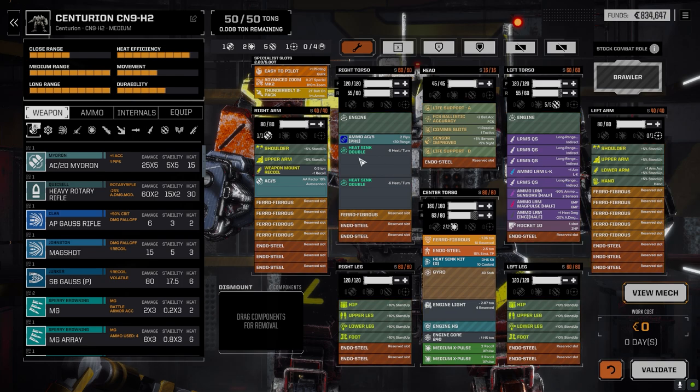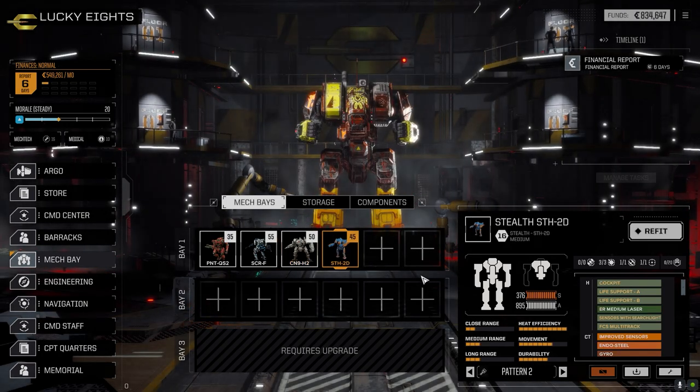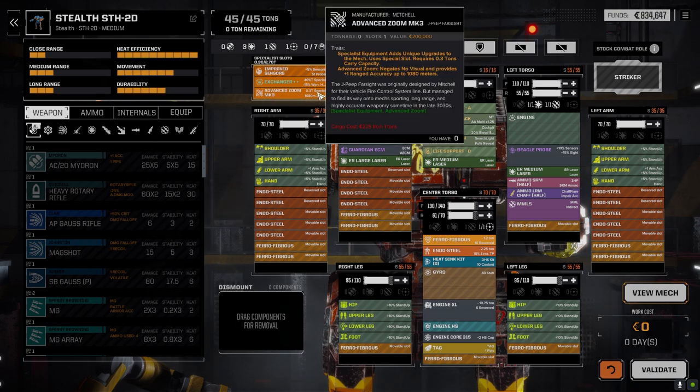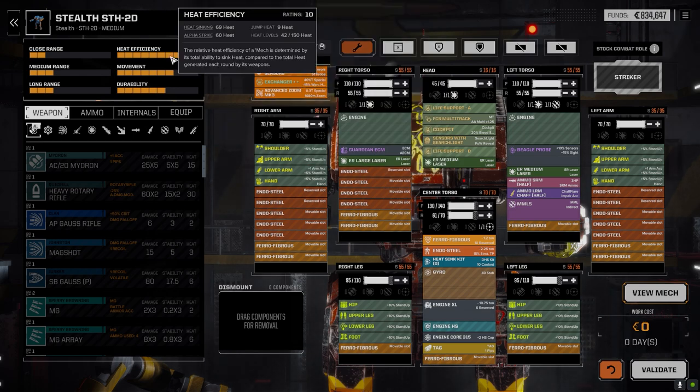The Stealth mech has basically been the same since we got it, with the exception of adding the Enhanced Zoom in the head. We still have the Advanced Zoom Mark 3, which will definitely help. We've added a double-plus exchanger to keep heat down — we're at 69/60 now, which is good.